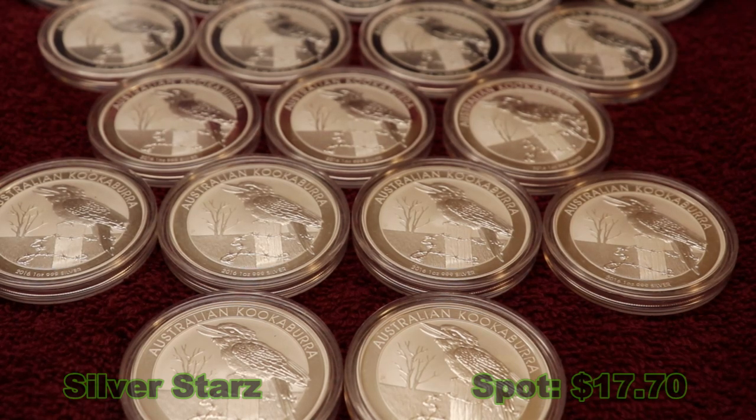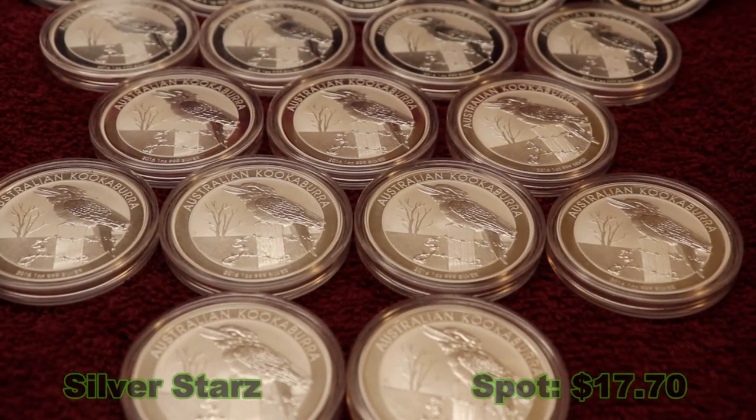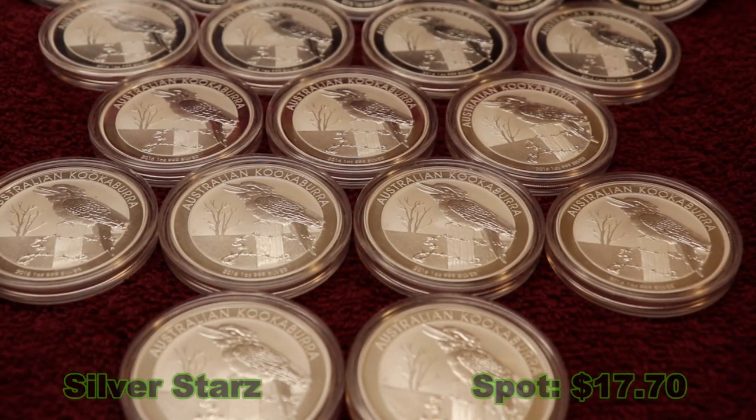One being, as you can see in front of you, the kookaburra. It's a great coin made by the Perth Mint. The kookaburra is a very happy bird. This is the 2016 laughing specimen sitting on a post, looking very happy. But anyways, let's talk about that in a minute.